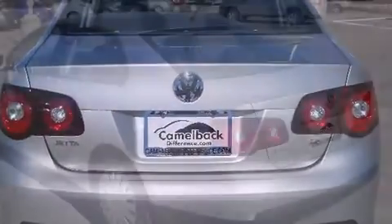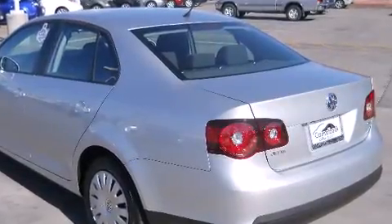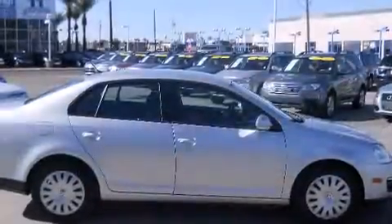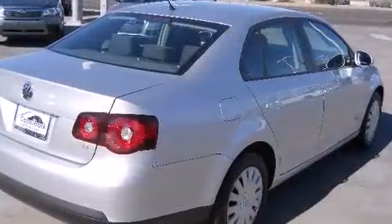Volkswagen prioritized practicality, efficiency, and style by including a tachometer, heated seats, remote keyless entry, and a split-folding rear seat. Premium sound drives eight speakers, providing you and your passengers a sensational audio experience.